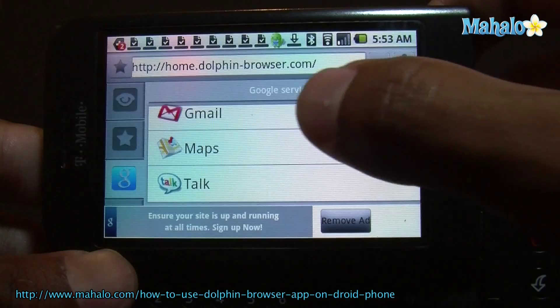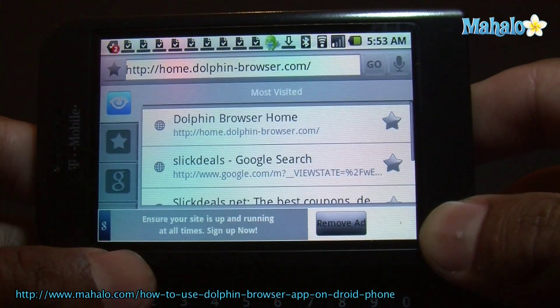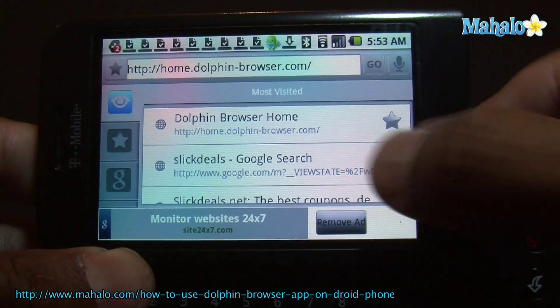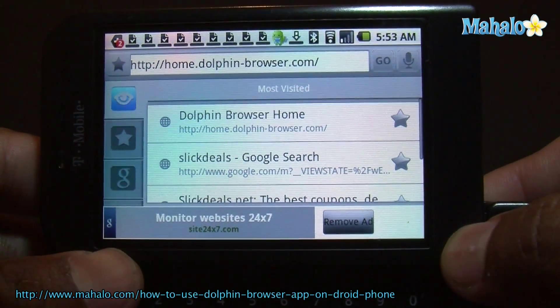You know, all that Google stuff. Right here are your favorites, history. You can speak a command right here. There's a lot of cool stuff on this. This is Dolphin Browser.